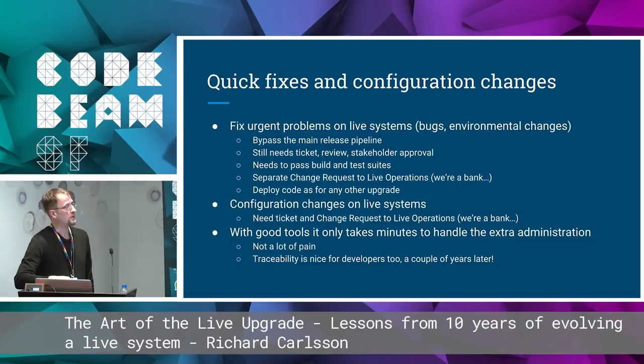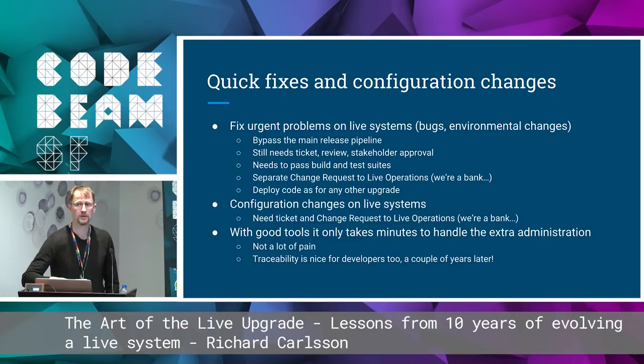We also need to be able to push out quick fixes and configuration changes. If there's an urgent problem on live — a bug or a changed environment — you need to bypass the main release pipeline. But you still need the ticket, the review, stakeholder approval, passing build and test suites, and separate change requests to live operations, because we're a bank. After that, you deploy it as any other upgrade. Any configuration change, even just changing an IP address, needs to be documented as a change request ticket. There's a lot of red tape, but with good tools it only takes a few minutes to set up.